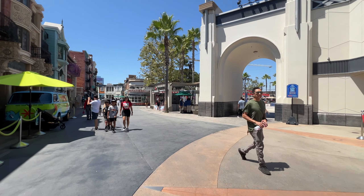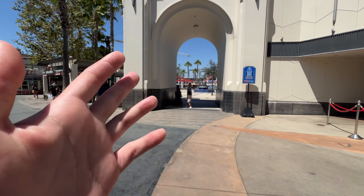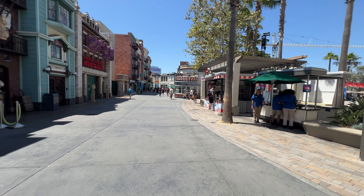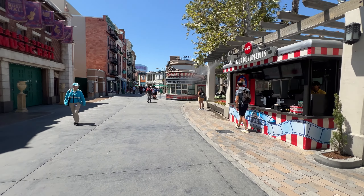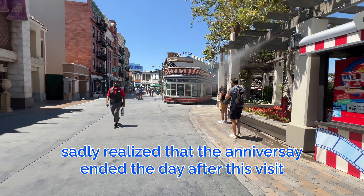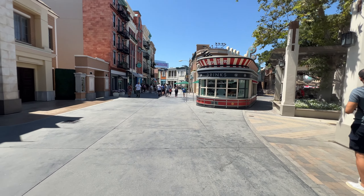Now we're inside the park. It's not too packed of a day. I recommend, if you like the anniversary of the studio tour and you haven't come here yet or you're thinking of going soon — the anniversary is going to be over sometime in August. So I recommend you come here to experience the anniversary while you can, because it's going to go.